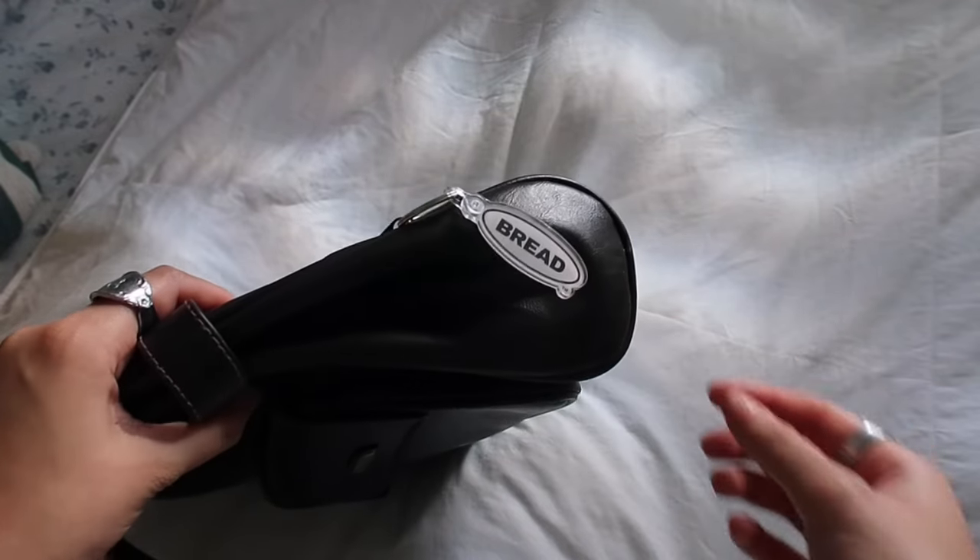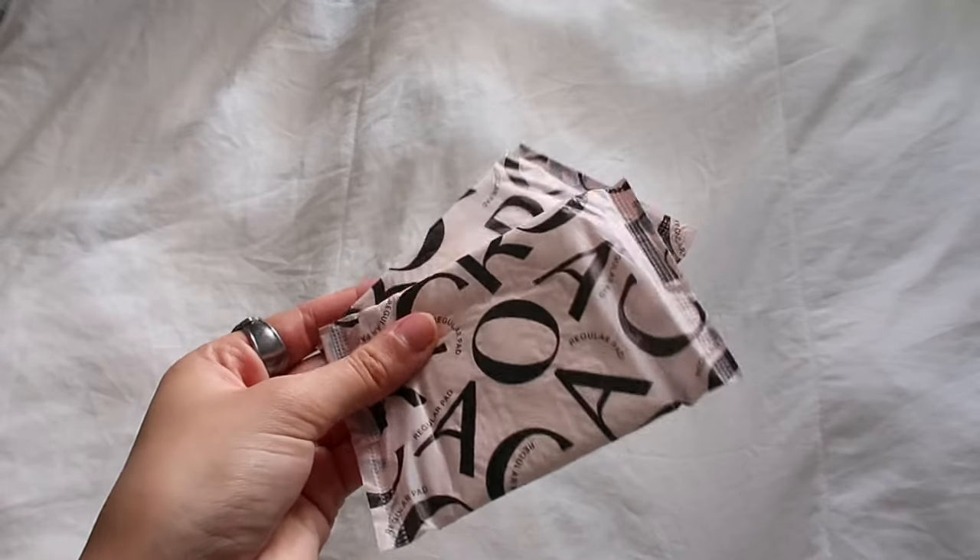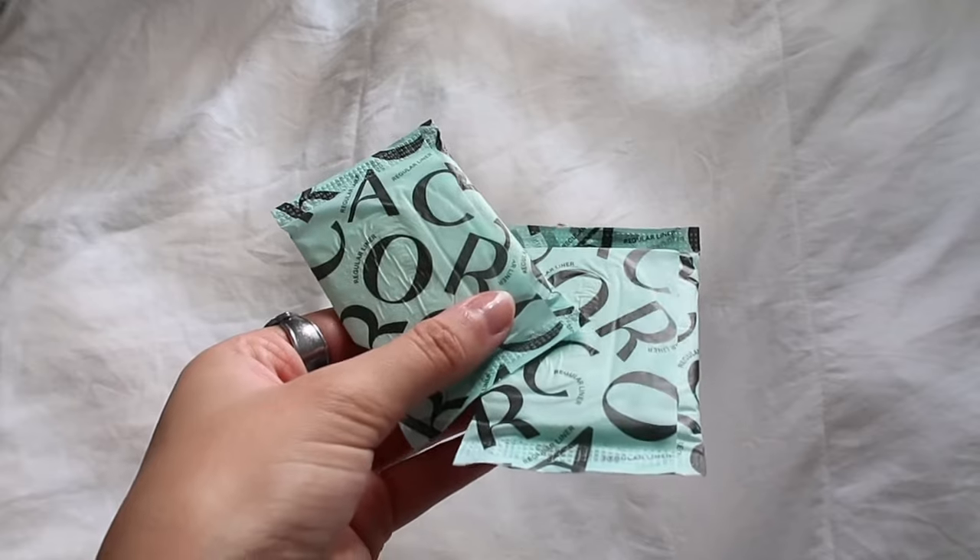The first thing on the outside is a little keychain from Bread — that's a little sneak peek. There are small pockets on the outside with nothing in them right now. Then there's a pouch on the outside — my period little sack. I love the Cora brand, it's the only brand I use. There are some panty liners in here as well, and I keep one tampon just in case. The bag has a lot of zippers and two compartments with a zipper pocket in the middle.